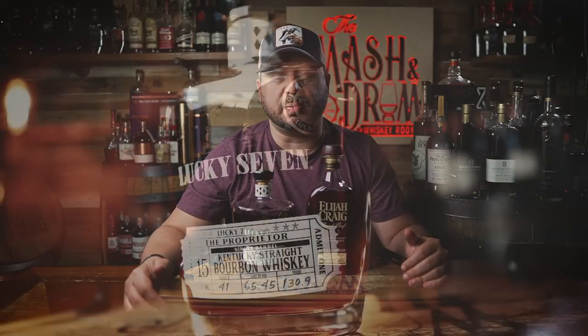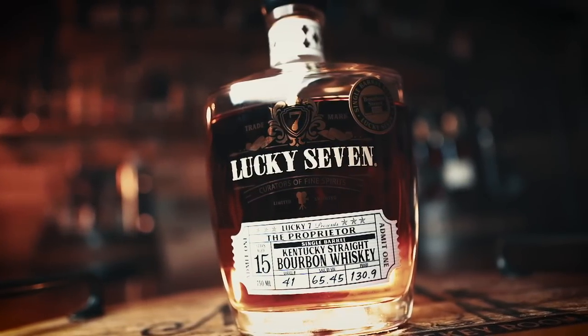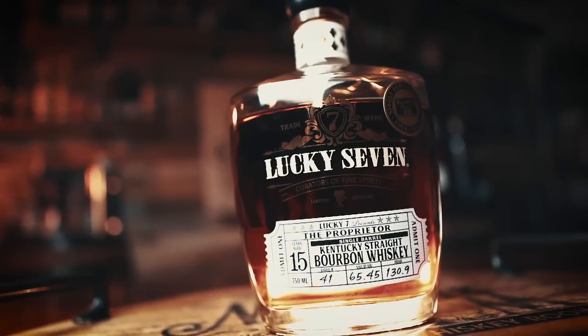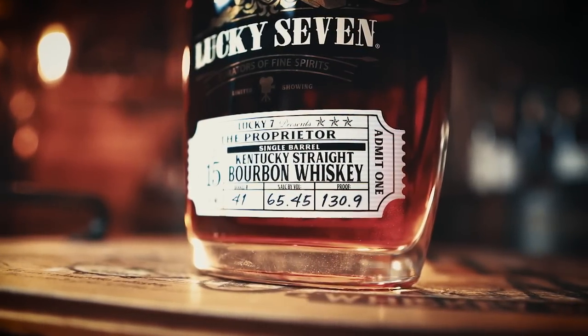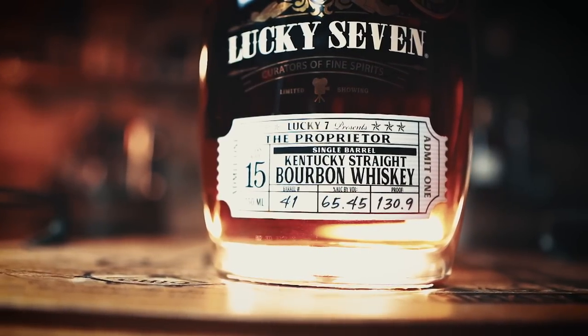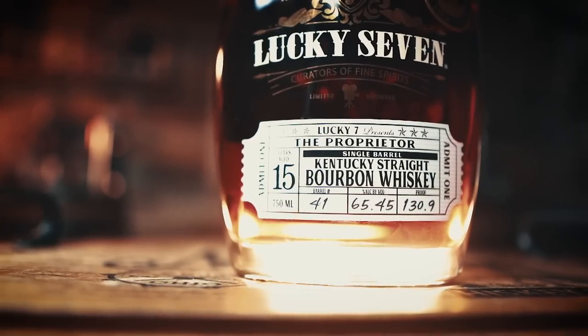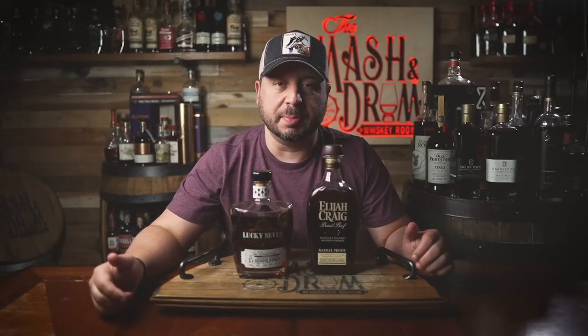Its matchup is Lucky 7 Proprietor 15 Year. Lucky 7 was co-founded by Michael Lalila and John Powles, who were both into bourbon and cinema. The Lucky 7 name came from the infamous Stage 7 in Hollywood, California, where some of the greatest movies in cinema history were filmed. The 15-year Proprietor is sourced from an unknown location and is a single barrel offering, coming in at 130.9 proof and retailing for about $150.